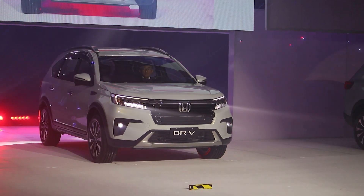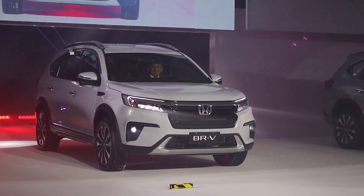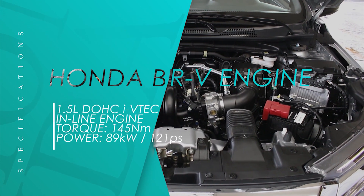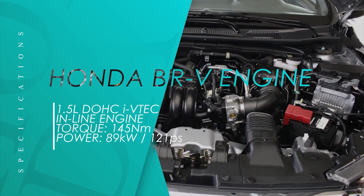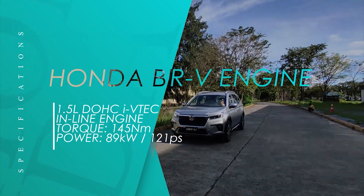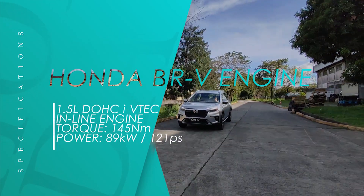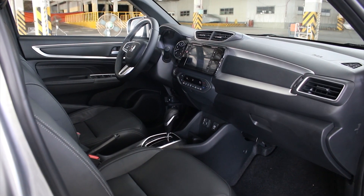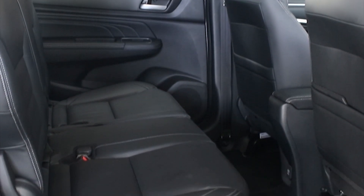The all-new BR-V was launched in November 2021, featuring an all-new design in the exterior, interior, and a new engine. It's now equipped with a 1.5-liter DOHC paired with a CVT, delivering powerful yet fuel-efficient performance for city and highway driving. The all-new BR-V comes with seven-seating capacity for all variants — VX, V, and S grades. The VX and V grades have leather seating, while the S grade is equipped with high-grade fabric.